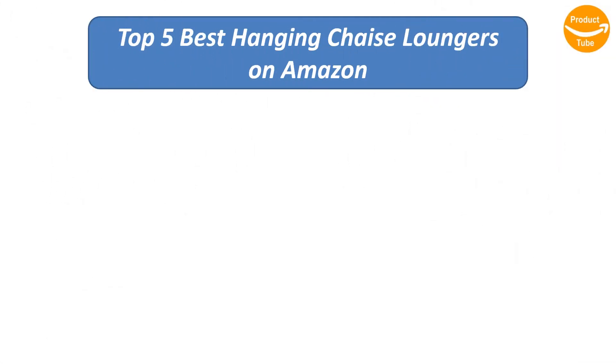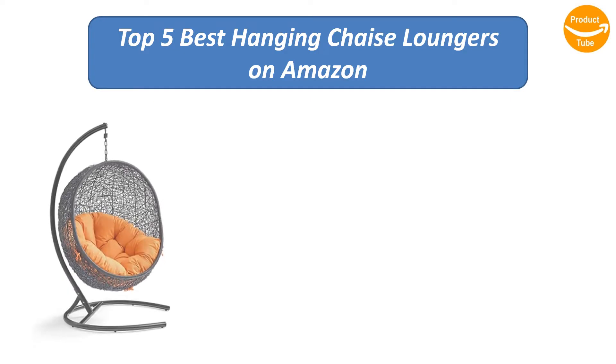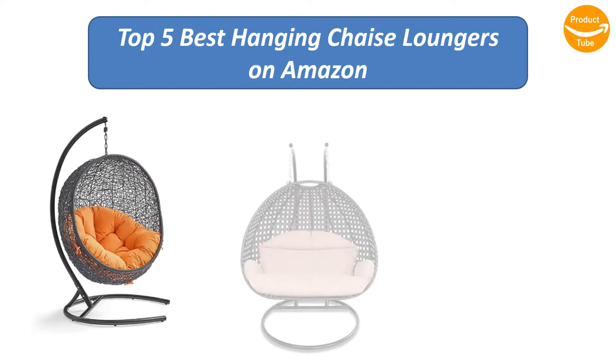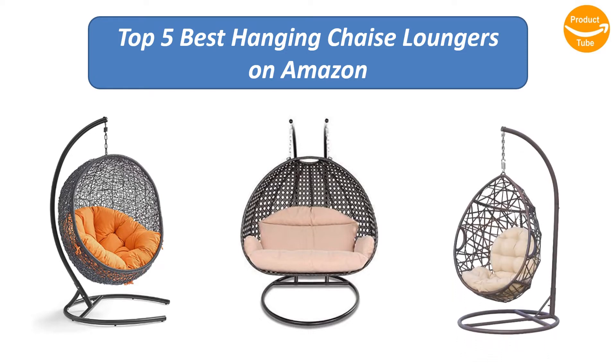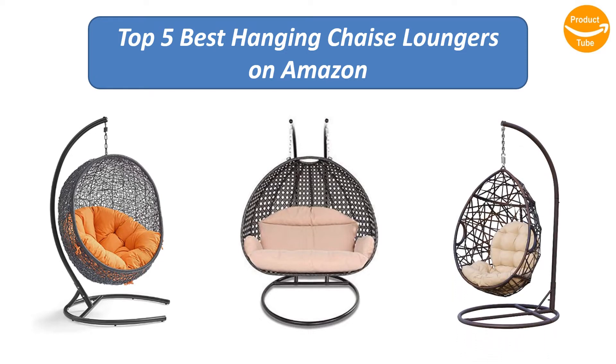Find the best hanging chaise loungers on Amazon. We analyzed consumer reviews to find the top rated products. I am going to review the top 5 best hanging chaise loungers on the market.